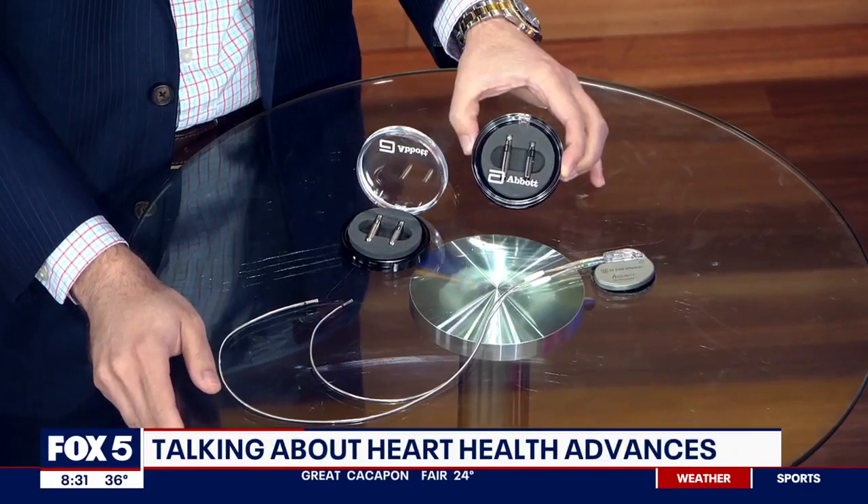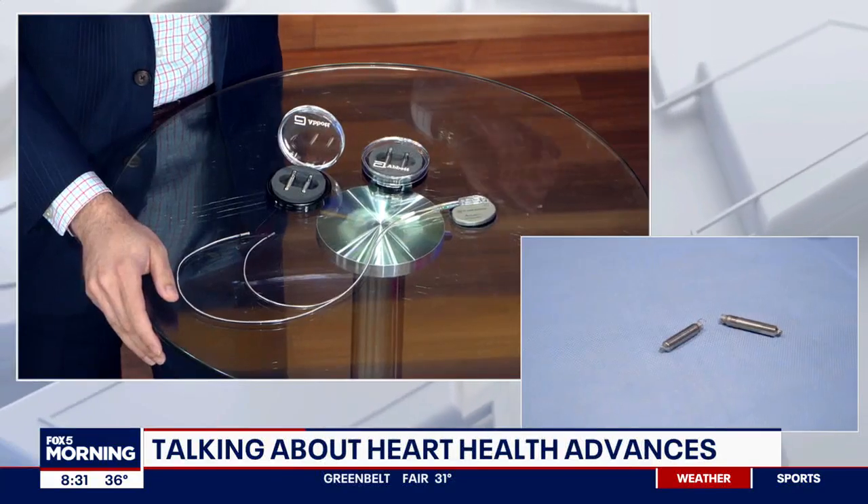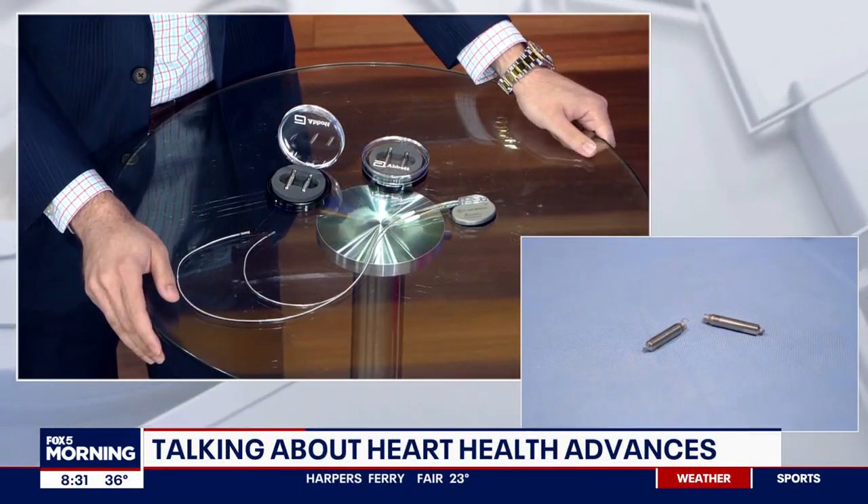That is a fantastic question. Believe it or not, 200,000 Americans a year get pacemakers. A pacemaker is a cardiac device that treats slow or irregular heart rhythms. There are many people who have benefited from these pacemakers, but we now have a new revolutionary pacemaker that has all the advantages of the old with none of the disadvantages, and I'm very excited to talk to you about it today.